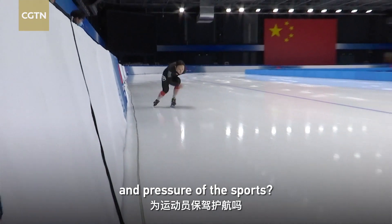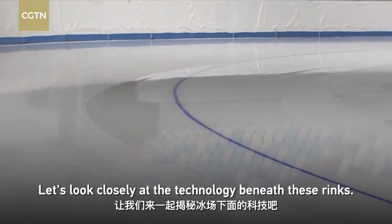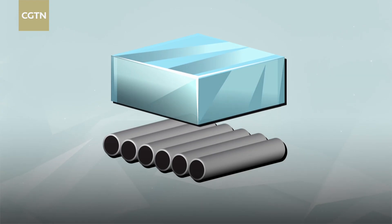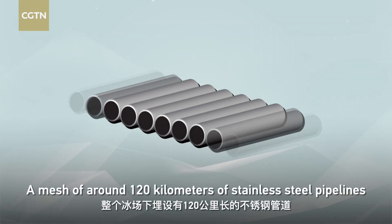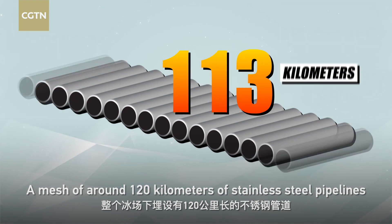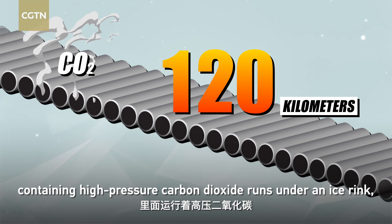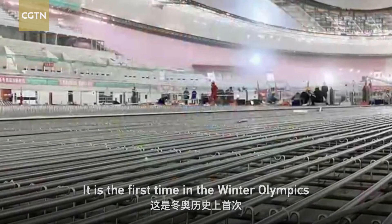But how do the ice sheets prepared for these competitions endure the friction and pressure of the sports? A mesh of around 120 kilometers of stainless steel pipelines containing high-pressure carbon dioxide runs under an ice rink, maintaining low temperatures.